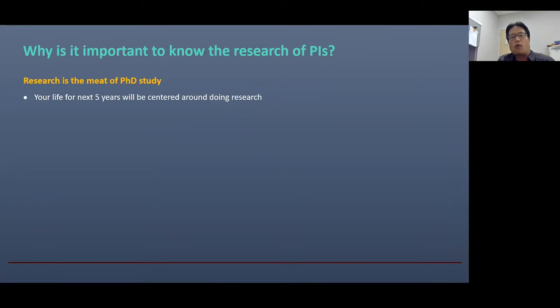Let me tell you more about why it is important to know PI's research. First of all, let's think about why we want to go to graduate school. Practically, doing a PhD means doing research. Believe it or not, your life for the next five years or so will be centered around doing research. So for many graduate students, the research lab is almost like their home. It's important to find out a good research lab.